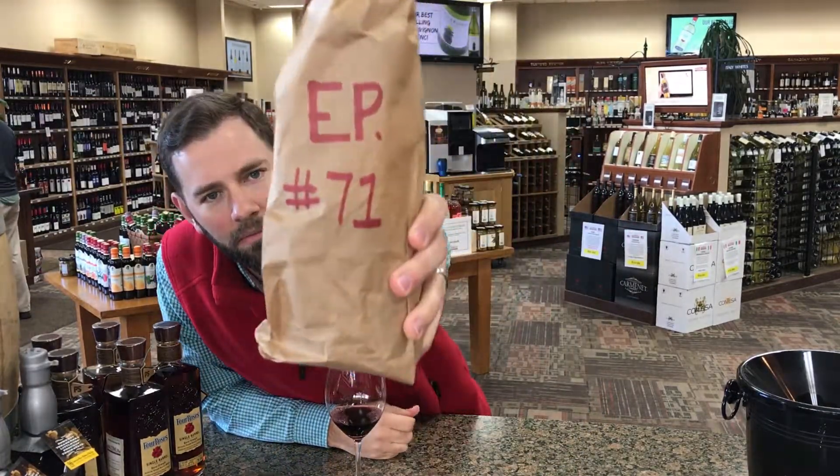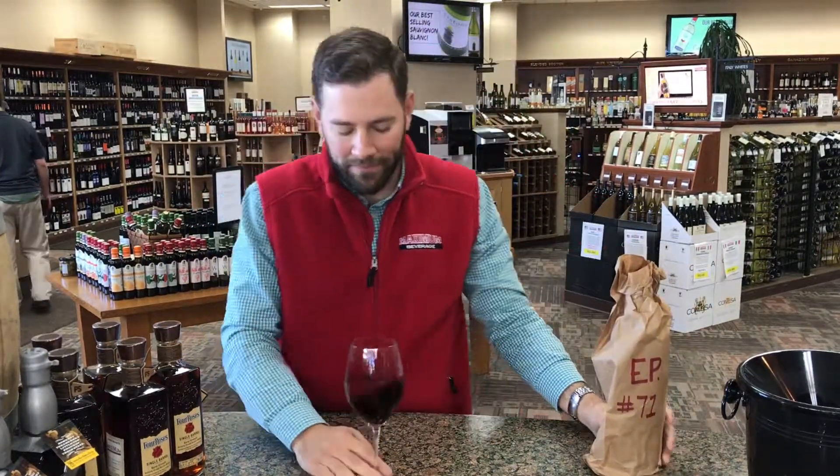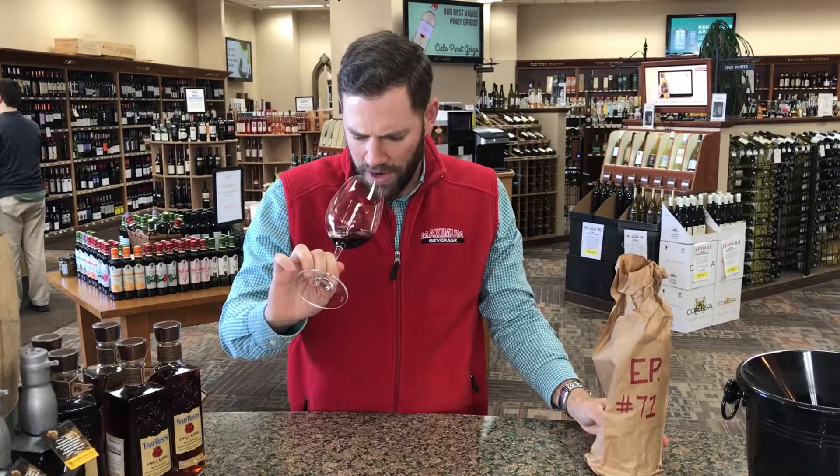Episode 71, one wine today. Looks like an unfiltered red of some sort. Nice nose — presence of oak, tons of raspberry, a little mountain blueberry, getting a little bit of that piney-ness that I get from Zin, but it's not overpowering. This is a red blend just based off the nose. Little mocha, cocoa on the back end of the nose there. Solid nose, I like it.